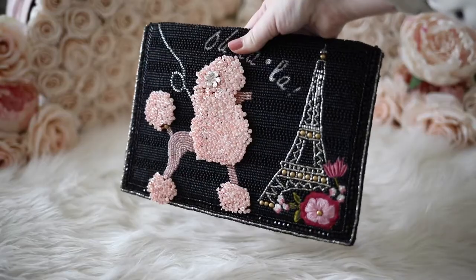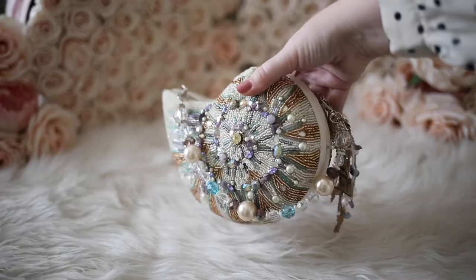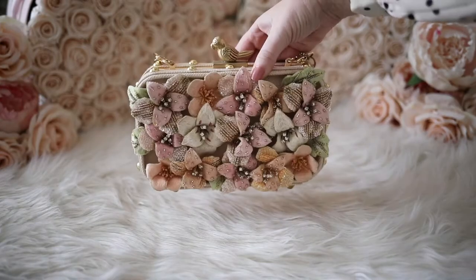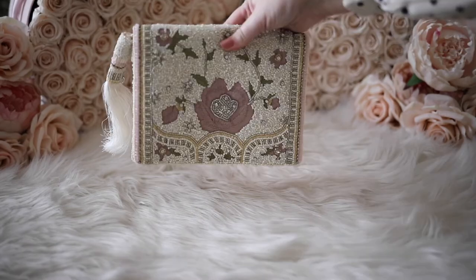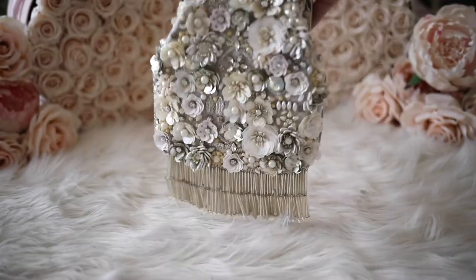I hope you enjoyed seeing the rest of my girly handbag collection! Which one was your favorite? Let me know in a comment below, and don't forget to like, share, and subscribe so you don't miss out on any future videos. Thanks so much for joining me! Bye!